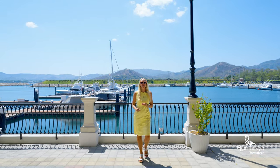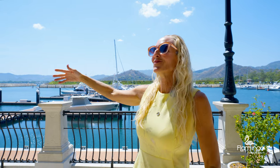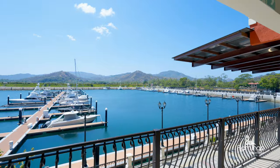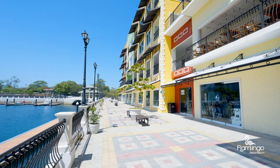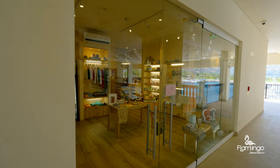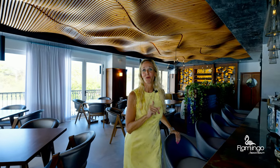Only 250 meters away from the condo, you will find this amazing brand new Flamingo Marina. It just opened this past February 2023. Here you will find great shops, restaurants, a hospital, and best of all, all these beautiful boats. Hazel's is one of my favorite restaurants here at the marina — make sure you try the shrimp risotto or the beef gorgonzola.